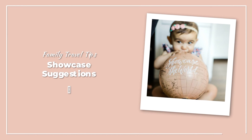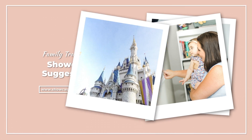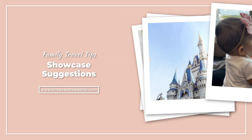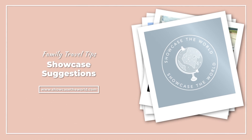Hi everyone, my name is Christina and I'm the owner of Showcase the World Travel. Today I'm sharing my suggestions on quick service locations — Showcase Suggestions — where I share travel tips and lists of five to help make traveling with kids a little easier. Here are my five favorite quick service locations. I have more than five, so the way I narrowed it down was I picked my favorite by park and then also my favorite outside the park.